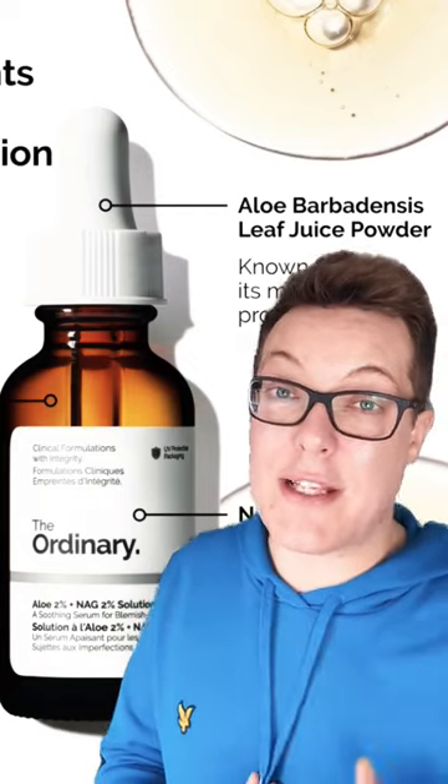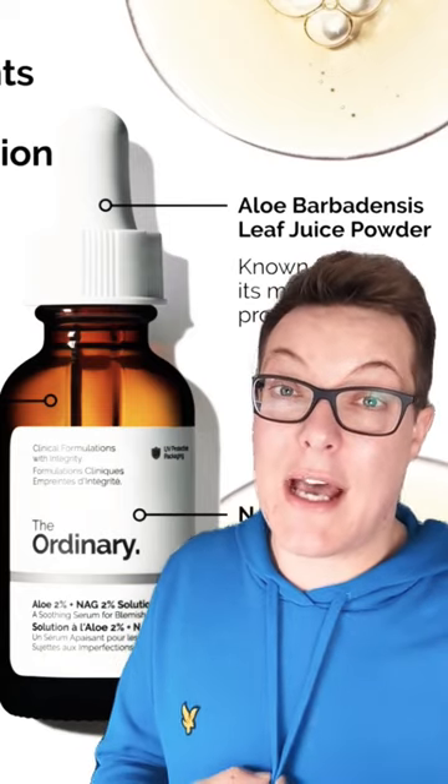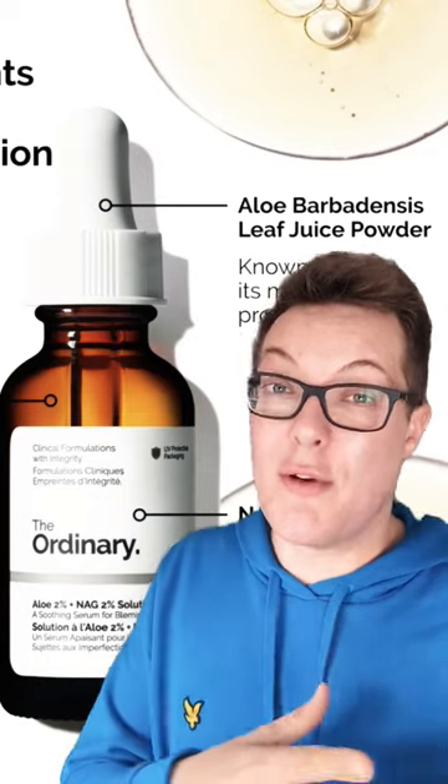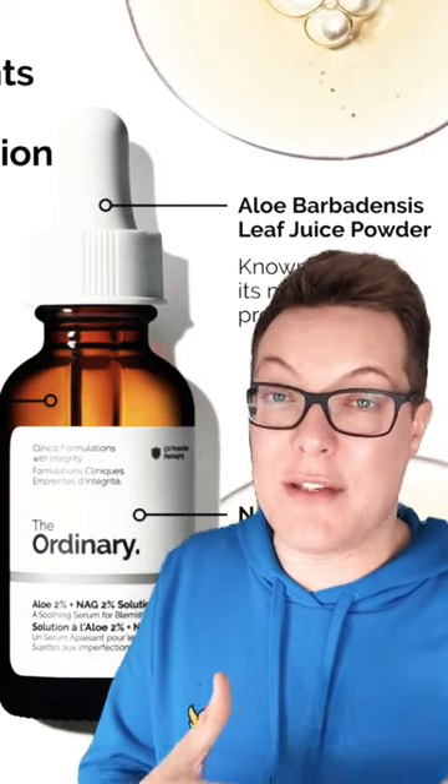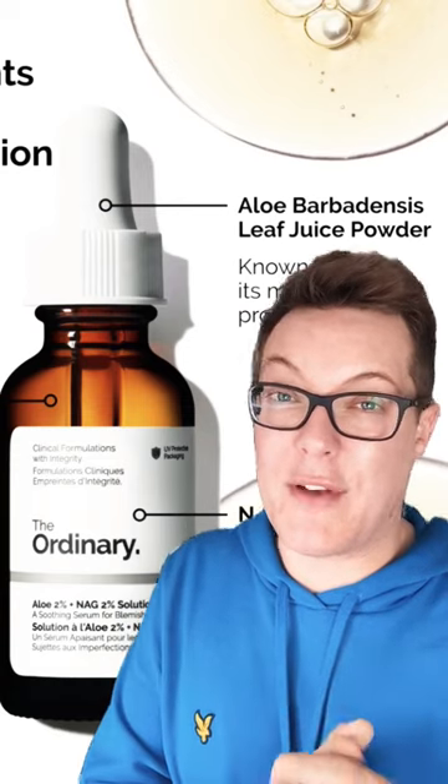That 2% of Aloe is great — it's going to hydrate the skin and definitely calm and soothe it down. The NAG in here has been proven in some studies to reduce hyperpigmentation and even out the skin tone, and there's a great peptide in here that's going to complement that to double down on the benefits you're going to see.